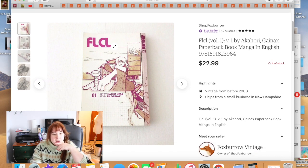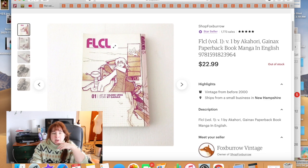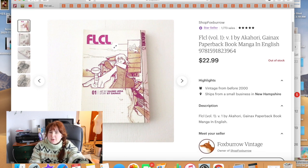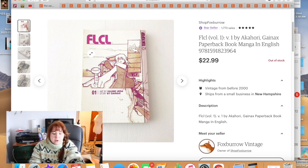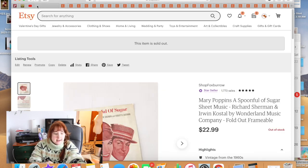I cleaned out some of my manga collection. This was FLCL — I only had the first volume, not the second. It's out of print, and it sold for $22.99 within about a week or two of listing.